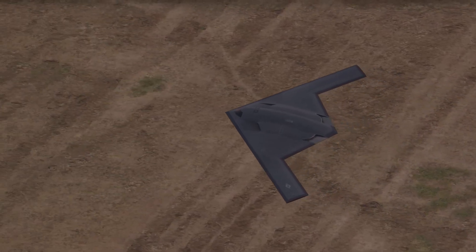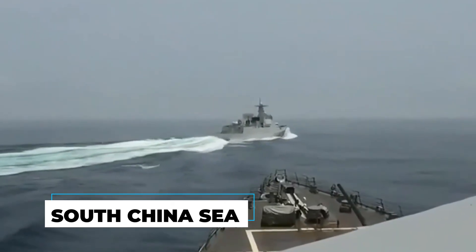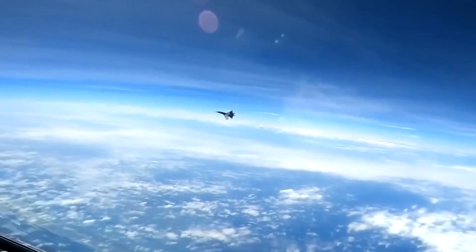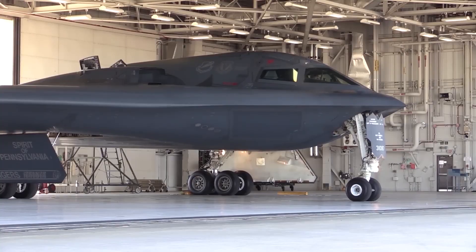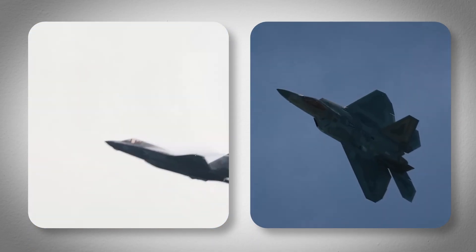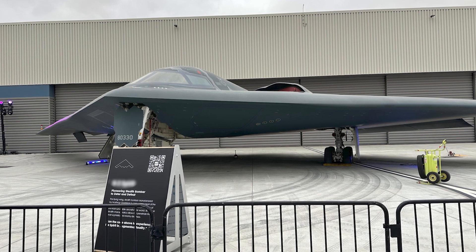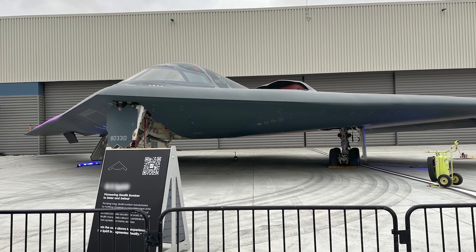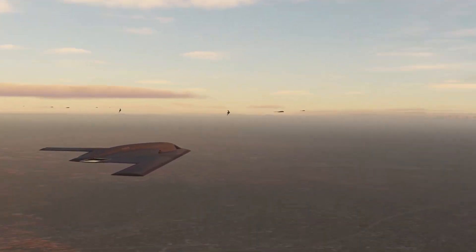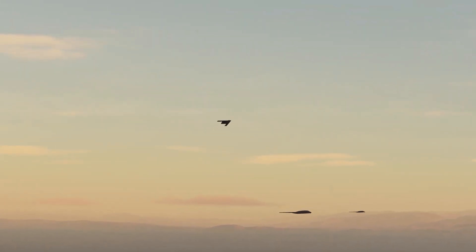For example, if China is planning air defense networks for conflict scenarios in the South China Sea, it can estimate the capabilities of an F-22 or F-35 and position defenses accordingly. But with this B-21 upgrade, those defensive calculations become worthless — you're essentially trying to defend against an aircraft that can change its fundamental electronic signature faster than your computers can process the data.